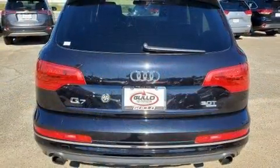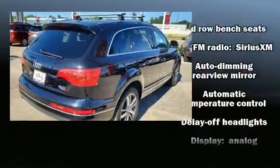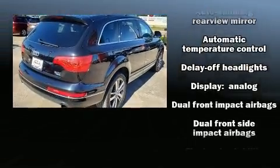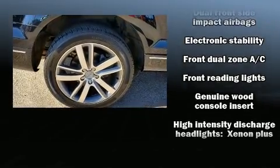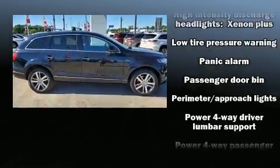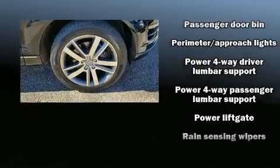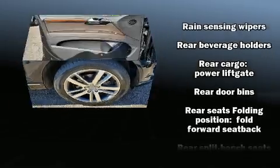Third-row seats provide an even greater maximum passenger capacity. Audi ensures the safety and security of its passengers with equipment such as head curtain airbags, front side impact airbags, traction control, a security system and four-wheel disc brakes with ABS. Brake Assist technology provides extra pressure when applying the brakes.